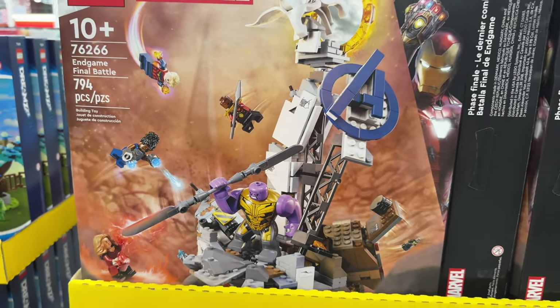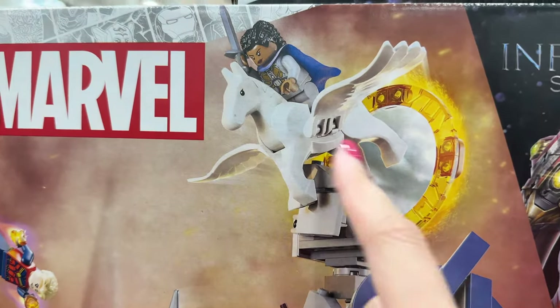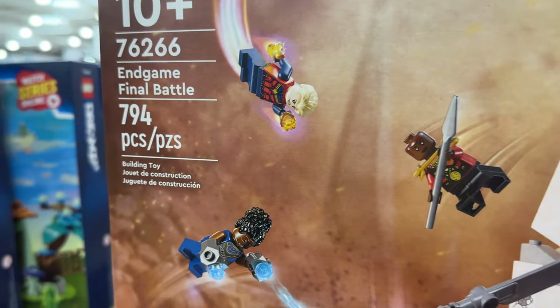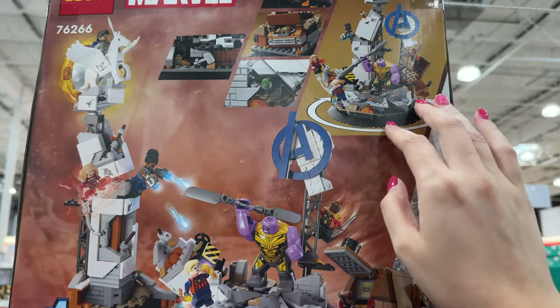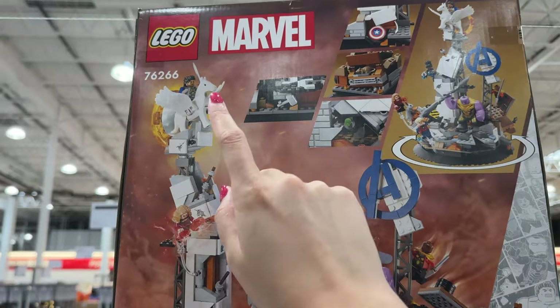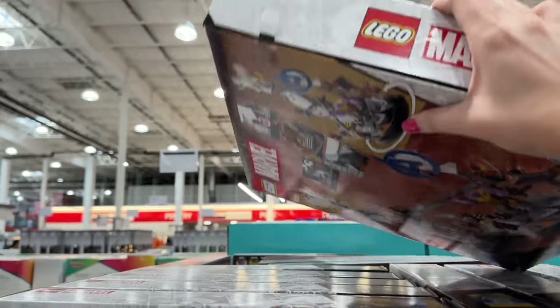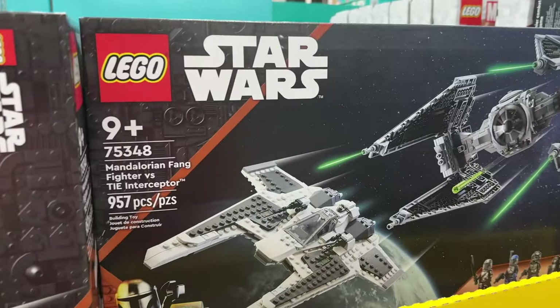The most surprising is this Minecraft Dungeons Final Battle set — it's pretty incredible that Costco has this one, I wouldn't have assumed they would. I love the Pegasus in here and the minifigs look pretty sweet. You can take things apart and build them different ways — that's actually pretty cool. I still like Pegasus the most though, and I don't think Ross or I need this one.